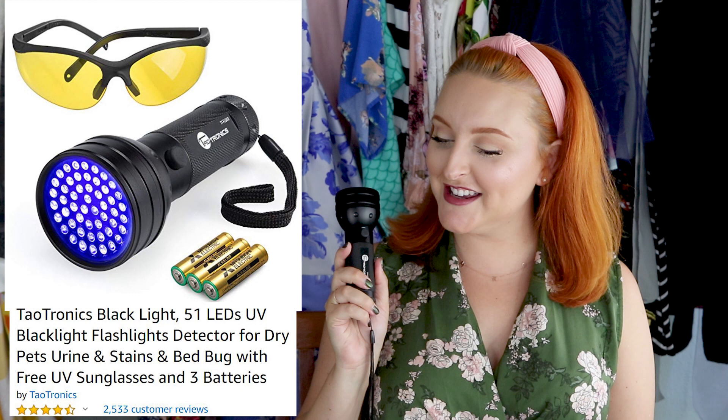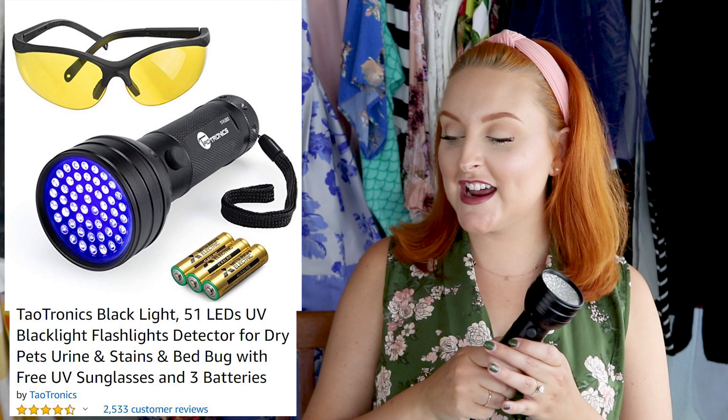I do have a funky item here — this is the TaoTronics blacklight. It actually comes with a pair of glasses. This was $15.99 when I bought it, now $16.99. It has 2,533 reviews and four-and-a-half out of five stars. I use this for three different things.